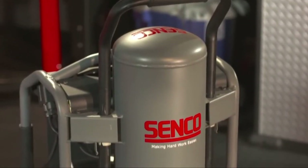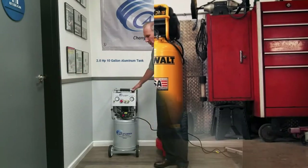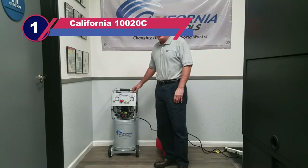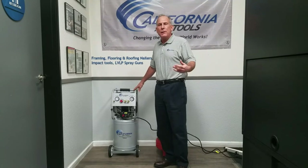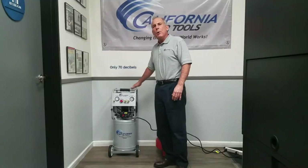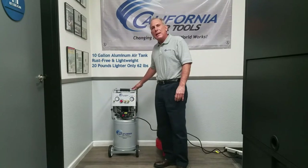Number one: California Air Tools 10020C air compressor for automotive shop. This may be a surprise as it does not come from the major three brands that dominate the home improvement tool niche — Makita, Craftsman, or DeWalt. However, California Air Tools have produced some of the best air compressors on the market. The 10020C comes with two horsepower stored within a 10-gallon unit, able to propel 5.3 CFM of airflow at 90 PSI, meaning it's more than capable of powering nearly all air tools.